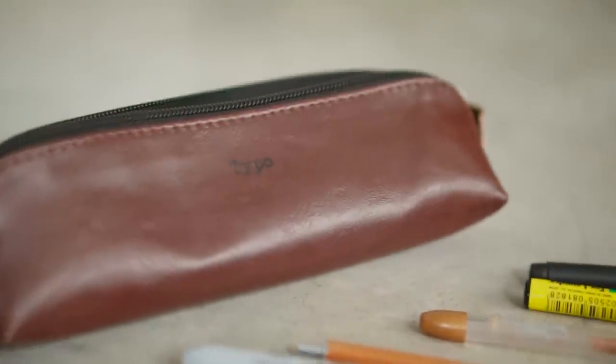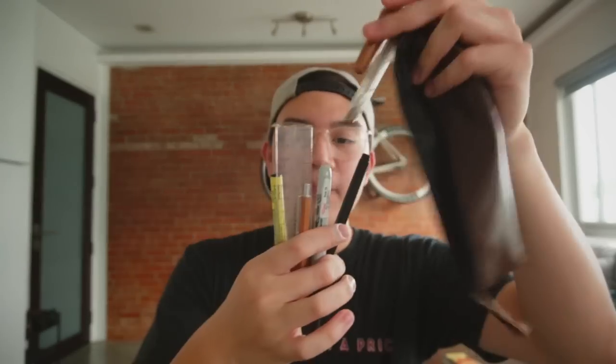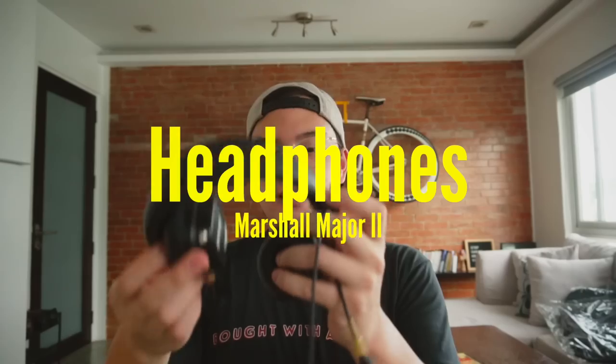Pencil case! I know it might seem unusual to have a pencil case in your bag all the time, but I have a gold pen, a gold Sharpie, a pencil, a ruler, a Sharpie, a smaller marker, and a ball pen. And it's my headphones — I love these for travel because they are so portable. You can squish them down small and then they unfold very easily. Sometimes I also have an audio splitter in case I want to listen to music or watch K-Dramas with Pauline on my laptop.